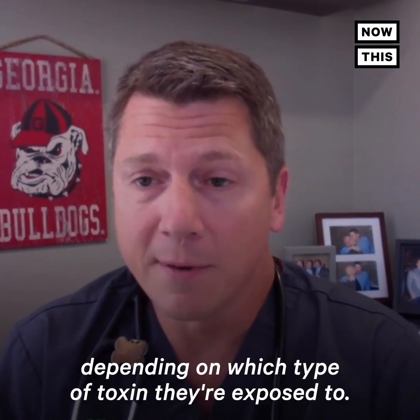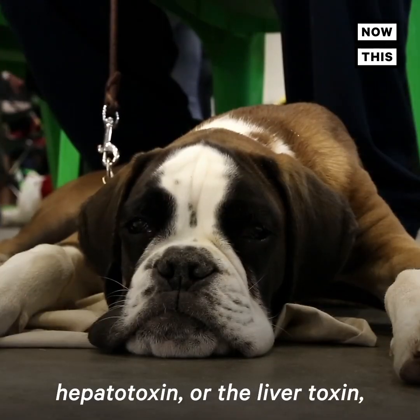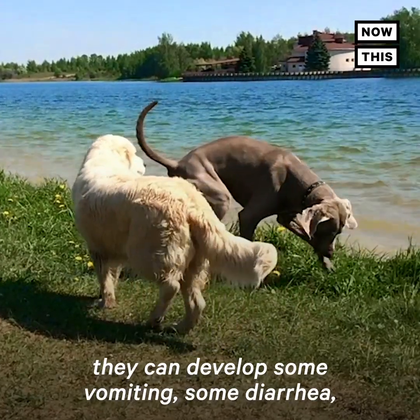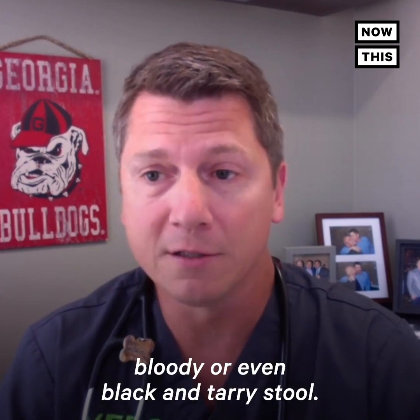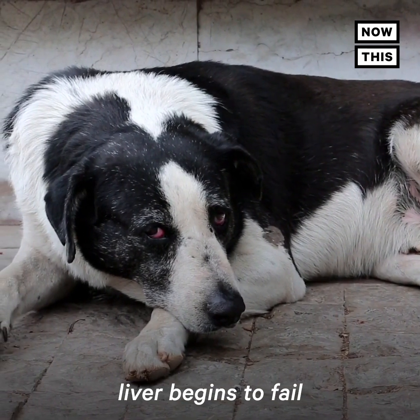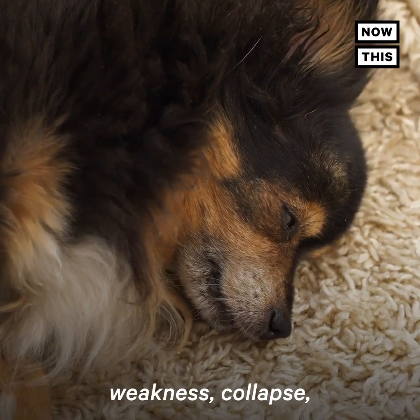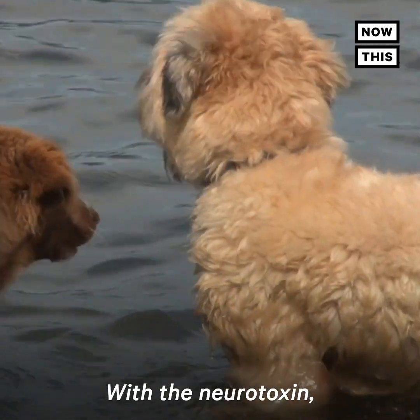The symptoms can vary depending on which type of toxin they're exposed to. If it's the hepatotoxin, or the liver toxin, they can develop some vomiting, some diarrhea. Owners may notice bloody or even black and tarry stool. As the toxin progresses in the body and the liver begins to fail, they can show signs of weakness, collapse, shock, and eventually death.